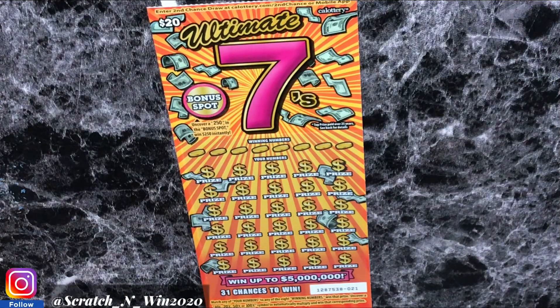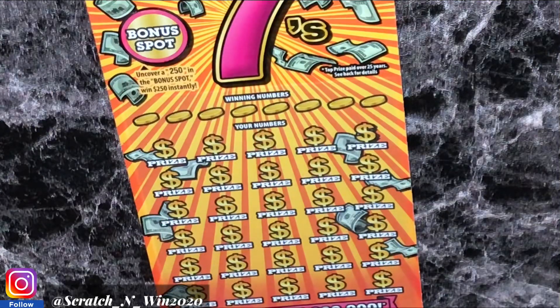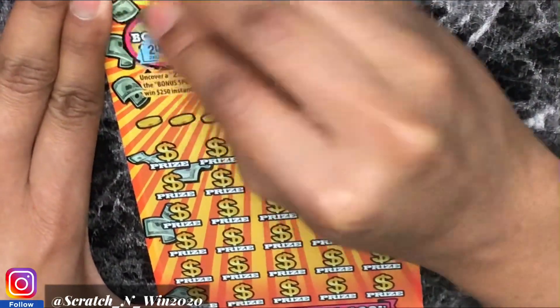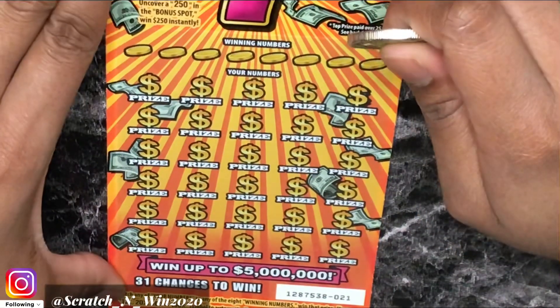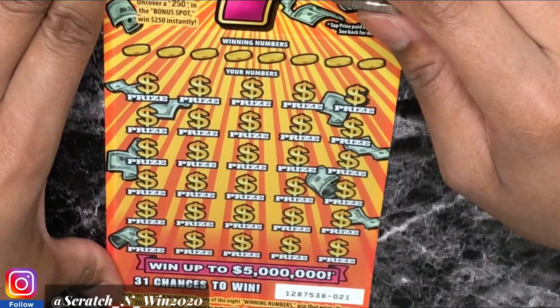Alright, we have one of two Ultimate 7s — this is ticket 21. Let's see what the odds are. Odds of winning any prize: 1 in 3. Cash prize: 1 in 4.29. Let's get started. We have a $250 bonus spot — if we see 250, that is an instant win, so let's see if we can find that. It's a 247. Alright guys, let's go down to the middle. We are looking for any matches to our winning numbers, as well as multipliers: 10, 20, 50, 100.